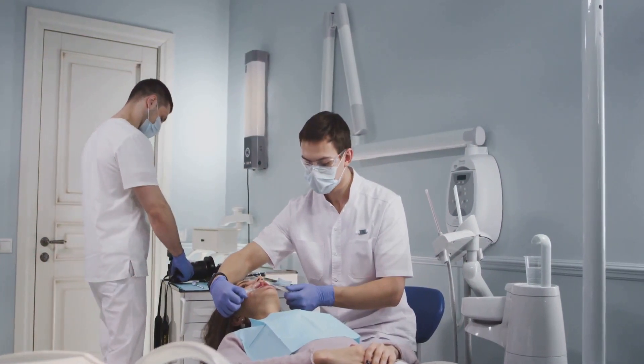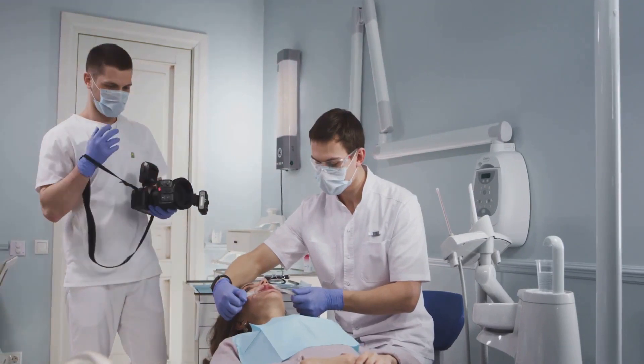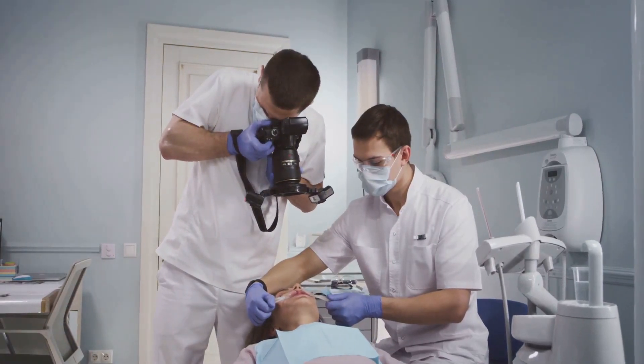These breakthroughs brought about a seismic shift in dental care, making treatments more efficient and less painful. They transformed dentistry from a field of uncertainty and discomfort into a precise science. As we smile with our healthy teeth, let's take a moment to appreciate these milestones in dental technology.